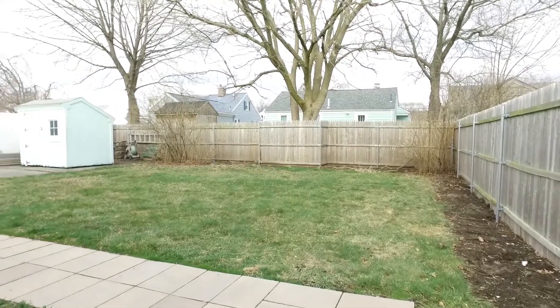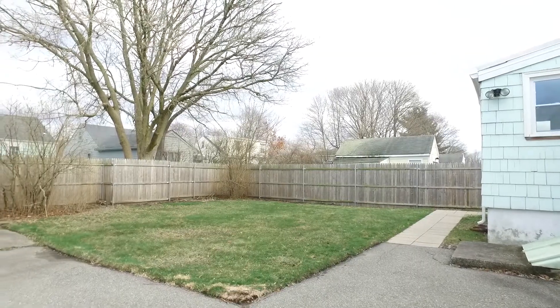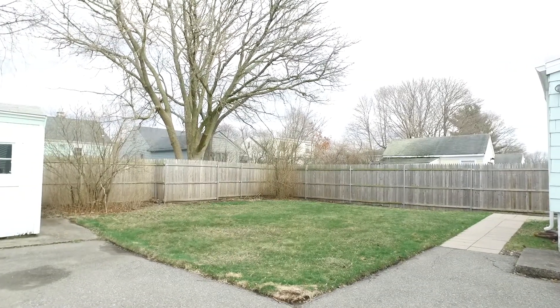The fenced-in backyard of this property is certainly something to keep your eye on. It's perfectly suited for your new fire pit for those summer barbecues.